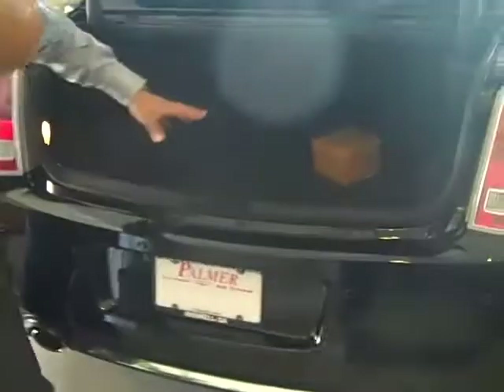Coming around to the back, we have a huge trunk and it also allows you to access it from the rear of the car. You have a 60-40 split rear folding seat that you can easily get things into and out of, whether you're in the car or out of the car.